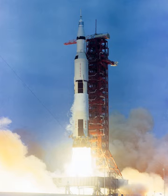MSFC was already planning an even bigger rocket, the C-4, which would use four F-1 engines on its first stage, an enlarged C-3 second stage, and the SIVB with a single J-2 engine as its third stage. The C-4 would need only two launches to carry out an EOR lunar mission.